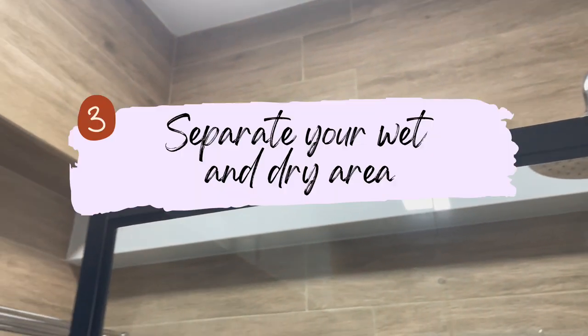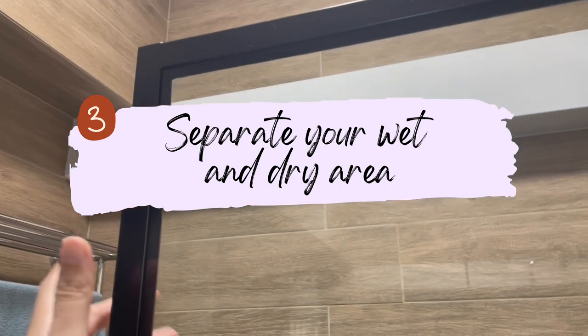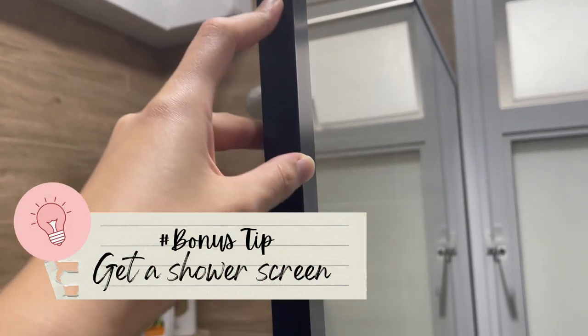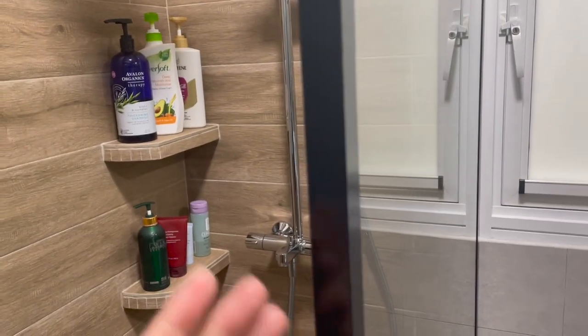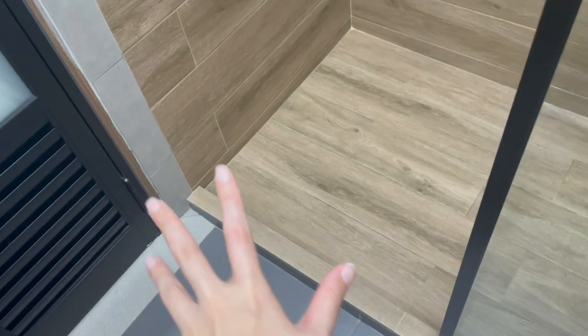Next, it's highly recommended to separate your dry and wet area, either with a shower screen like this or with shower curtains, and also using shower cups. We definitely recommend a shower screen over a shower curtain because shower curtains are not as effective at preventing water from splashing out. For our case, we got a partial shower screen — it's not a fully enclosed one, so some water does get splashed out.